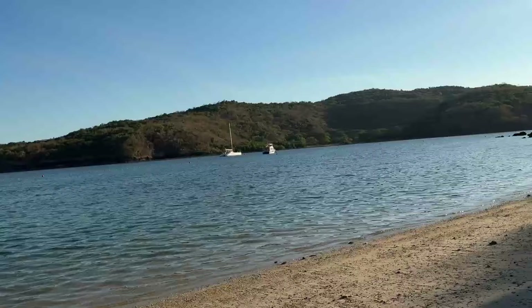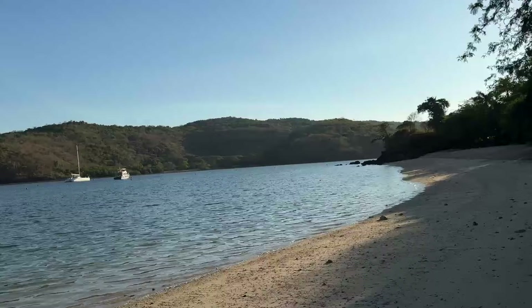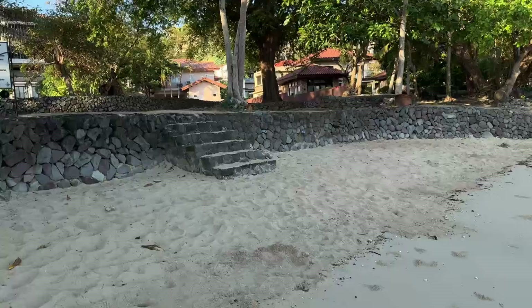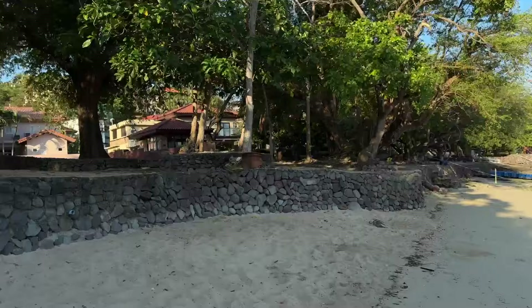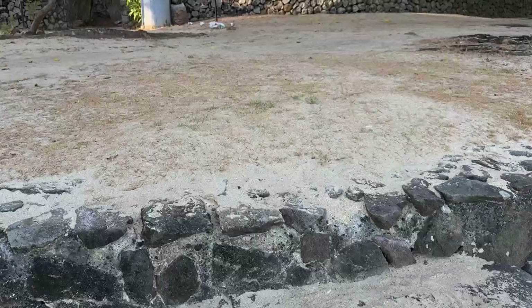Bottom line: bring your aqua shoes or your fins, and bring water — you need those. This might not be the most beautiful, aesthetic video, but it is going to be straightforward about what I really felt during my stay here.